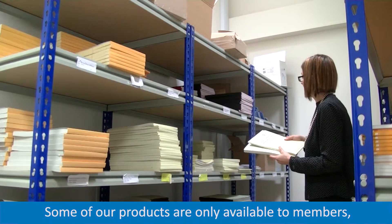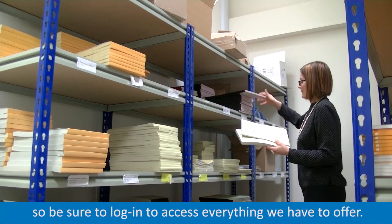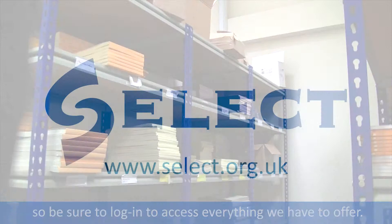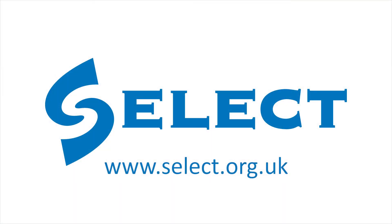Some of our products are only available to members, so be sure to log in to access everything we have to offer. That's select.org.uk.